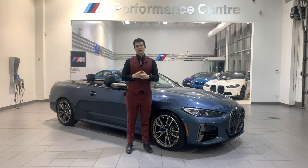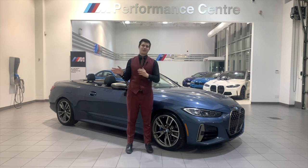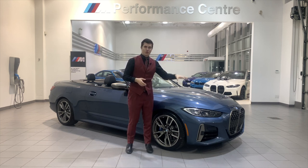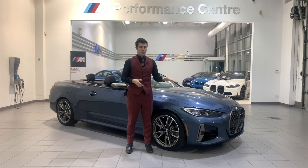The model I have here is the M440 edition in the beautiful Arctic Race Blue, matched perfectly with the black Vernasca leather with the blue contrast stitching. I'm going to do a walk-around of this vehicle and highlight what would be standard on the 430 versus the M440, so you know what you're getting as your standard features.